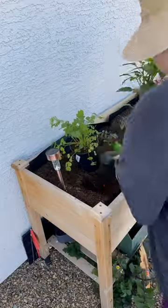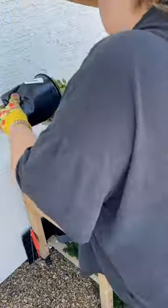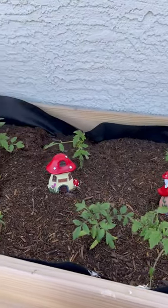First, I'm planting my basil and my cilantro. I'm going to see how these do out here because if they don't thrive, I'm definitely going to make an indoor herb garden. But I wanted to add some herbs to this garden cart because the rest is tomatoes.